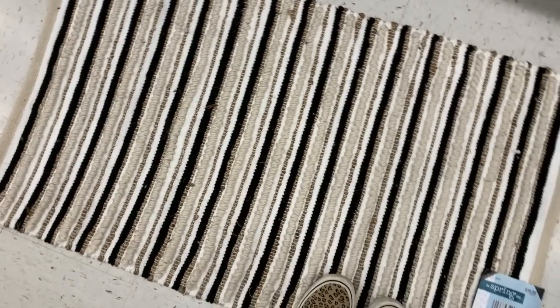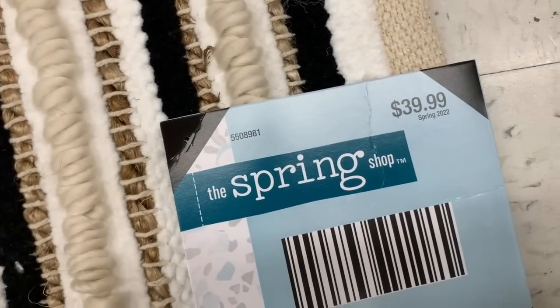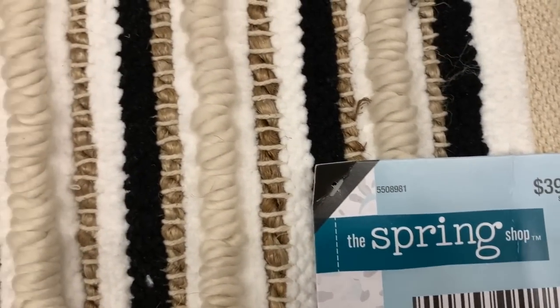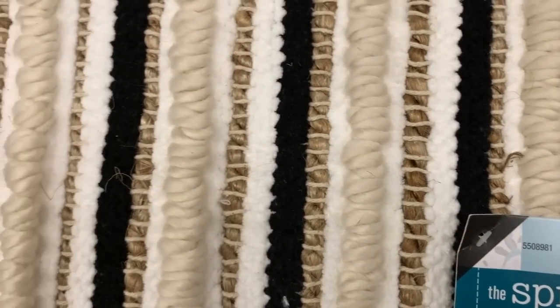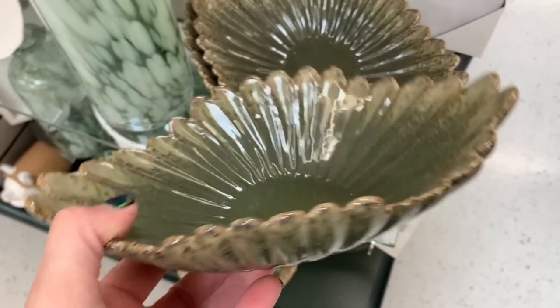This spring mat is totally my style — black, white, brown burlap texture. It was priced at $39.99, but again you'll have that 40% off. I just loved the texture and the contrast, and I was actually debating on it for my laundry room.